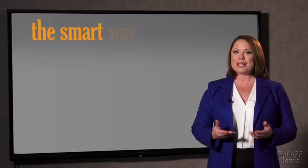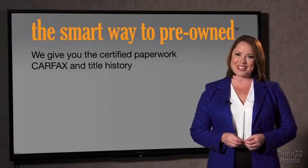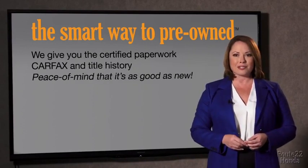The best thing I like about smart way to pre-owned, besides the great price I got, is that I know I bought a good car. Why should you worry if the odometer's been rolled back, or you're the victim of a salvaged or rebuilt vehicle, or worse, a washed title? We give you the certified paperwork, along with the CarFax and the title history, providing you with the peace of mind that your certified pre-owned is as good as new.